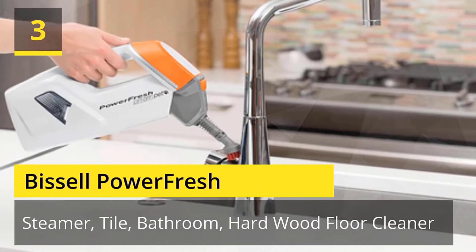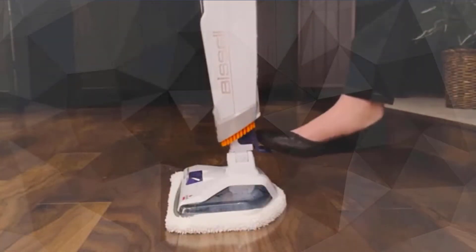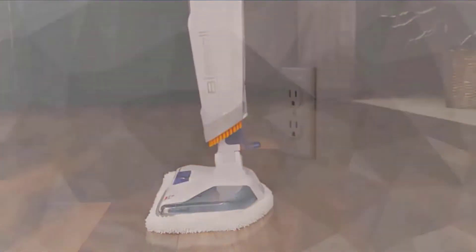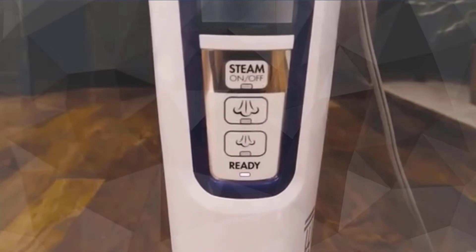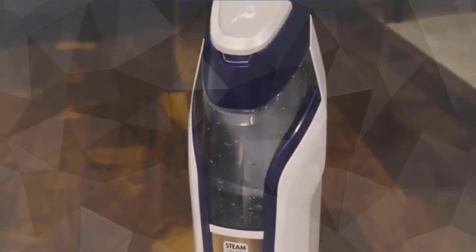Number 3. Bissell Power Fresh. The Bissell Power Fresh Liftoff Pet provides pet parents a safer and easier way to clean up after their pets using the natural power of steam. This two-in-one steam mop features a removable liftoff pod for above floor cleaning and includes 13 versatile accessories to help with your everyday cleaning as well as cleaning up after your pets. Cleaning with steam provides a chemical-free clean, so pet parents don't have to worry about putting toxic chemicals down on their floors. Check the description for details and prices.